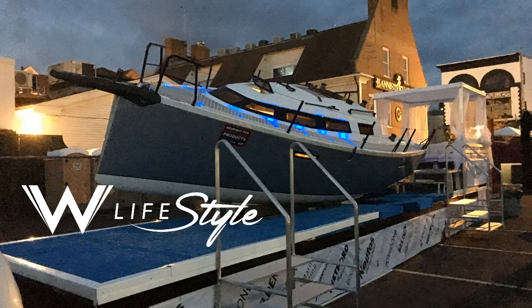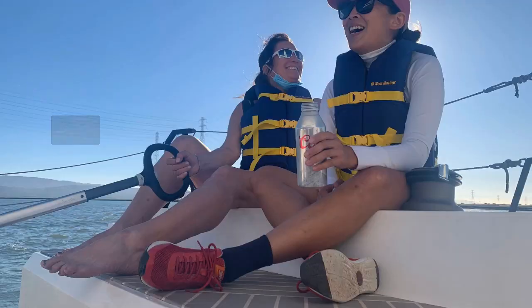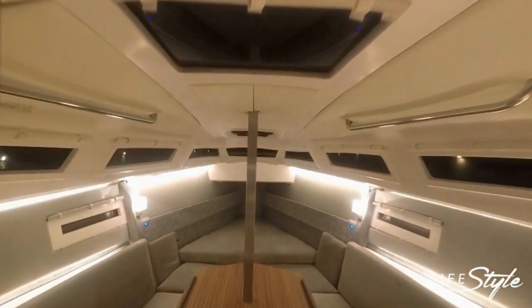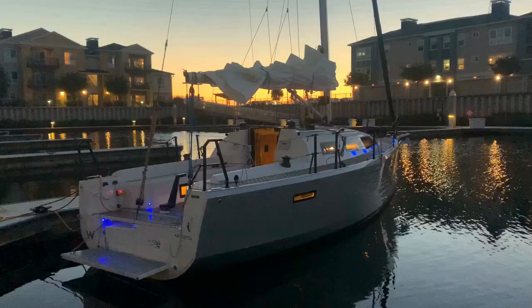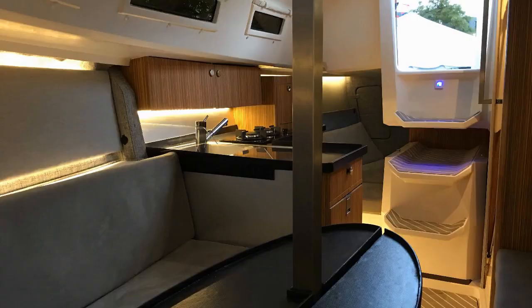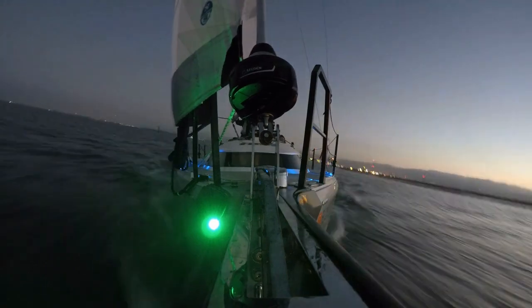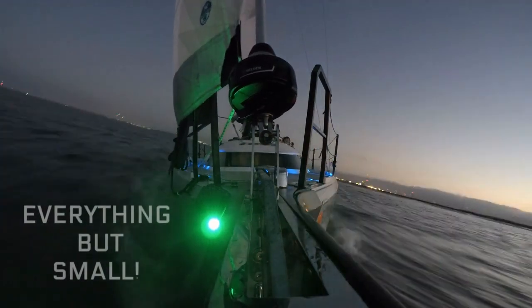Let's talk about the W Lifestyle, a premium performance sailing cruiser built in the U.S. by W Yachts. If you are one of those thinking that a 26-footer may be small, it's just because you are thinking about the old generation of 26-footers. This latest design will erase any preconception you may have in a blink of an eye. The Lifestyle is everything but small.